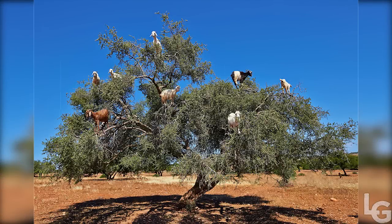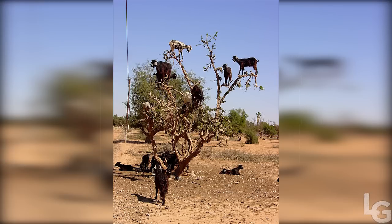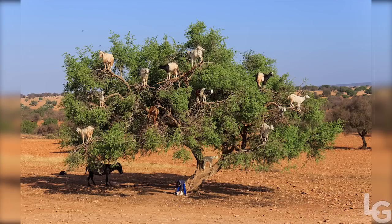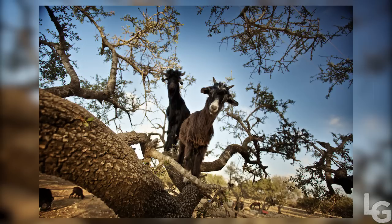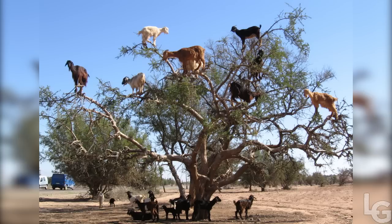Before you make any assumptions, this photo is not photoshopped. Amazingly, the goats in these photos are real and do in fact climb on trees with uncanny skill. Found in the small village of Tamri in Morocco, these goats climb argan trees in search of food. Argan berries are about the best food a Tamri goat could imagine, and reaching the fruit requires them to be adept in an extraordinary balancing act quite unexpected from a hoofed animal.